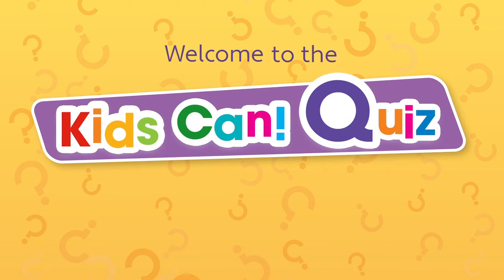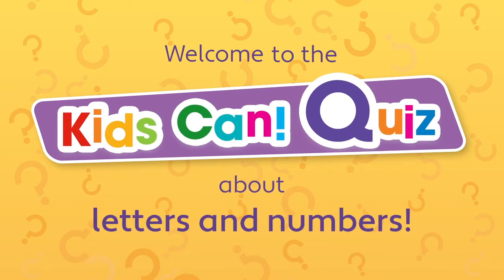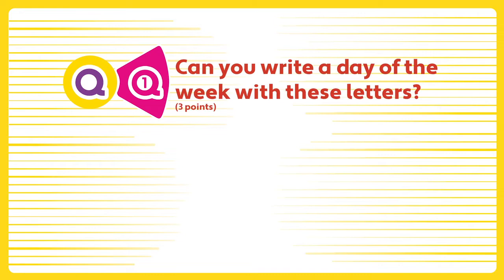Welcome to the Kids Can Quiz about letters and numbers. Question one. Can you write a day of the week with these letters?